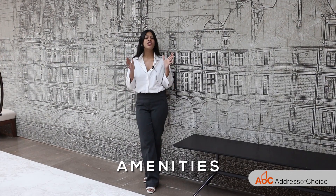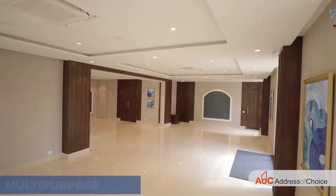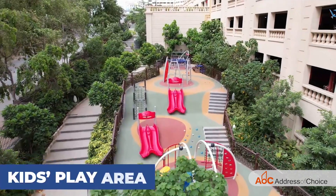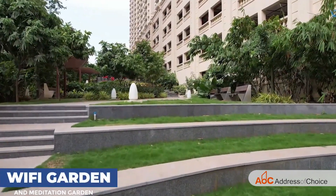Let's discuss the various luxurious amenities which Castle Rock has to offer. The amenities include a swimming pool, gym, multipurpose hall, kids' playing area, garden area, and much more.